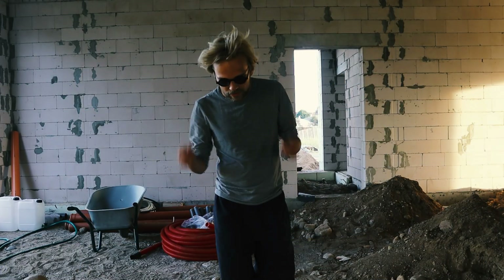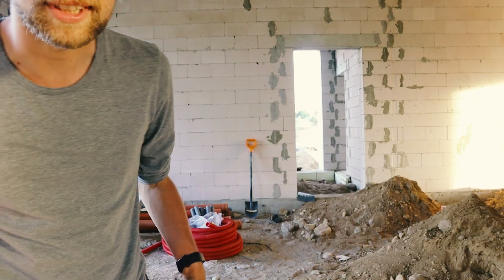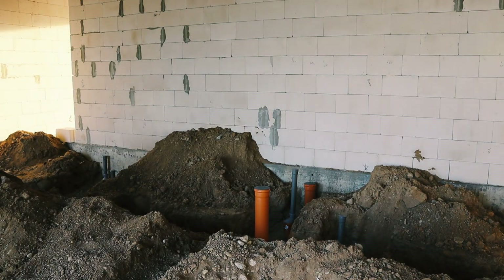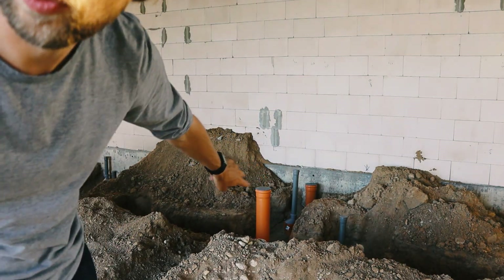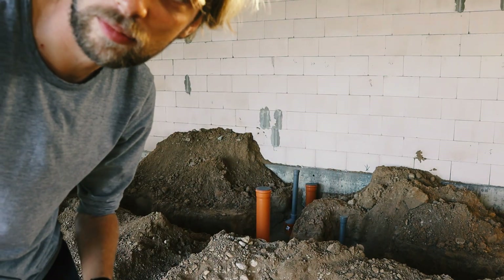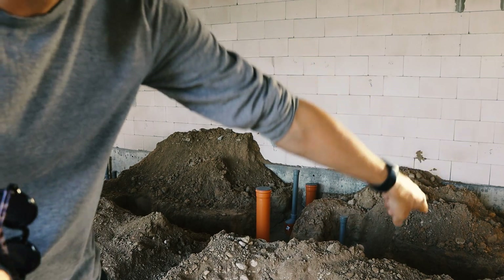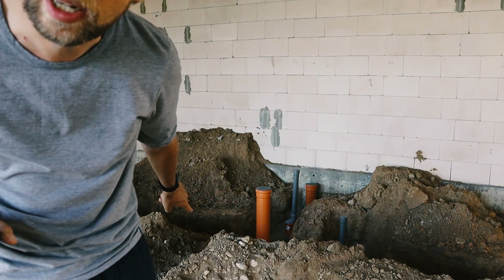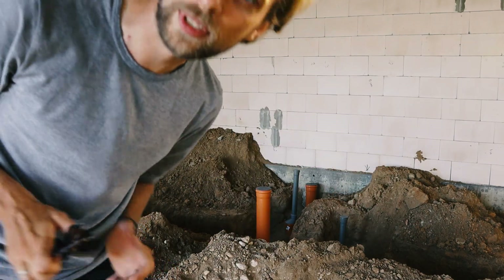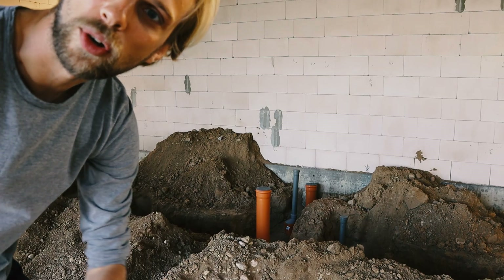Inside we still have dirt for the floor — there's still no concrete, and that's for a good reason. The plumbing is still under construction. There are wastewater pipes as well as clean water piping coming in, and I think portions of the electricity are going to be routed underneath the house — though don't quote me on that. Once the piping is done, we can begin working on the floor.